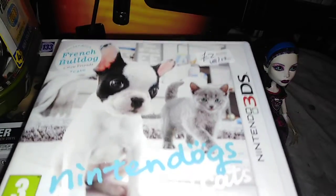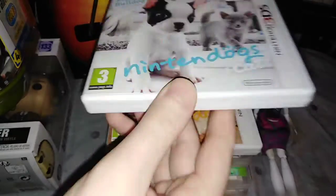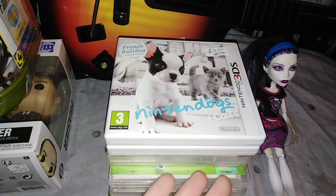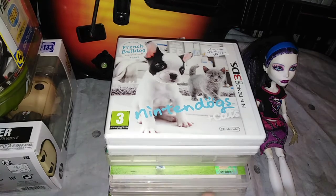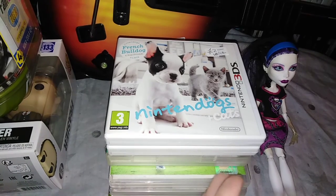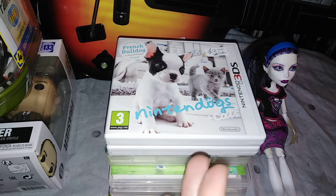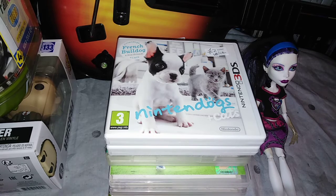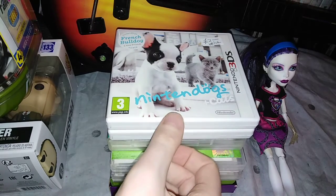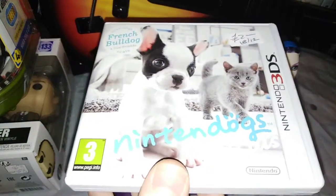Nintendogs for the 3DS, for £2, and cats. Quick story — they had 60, 70, or 80 DS games in this one charity shop that were £2.50. They were all crap. Then we went back another day and they had suddenly about 20 or 30. Still all crap. And then when we went back again, they suddenly had this huge pile, which was still 99% crap. We've got Nintendogs and cats for £2.